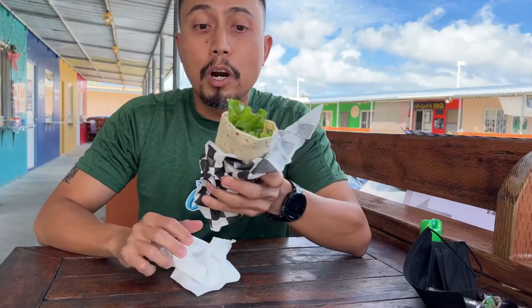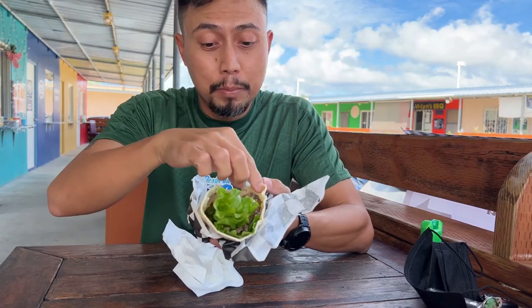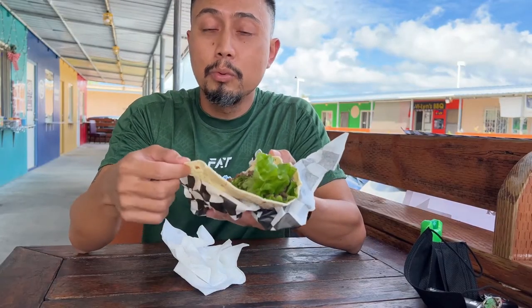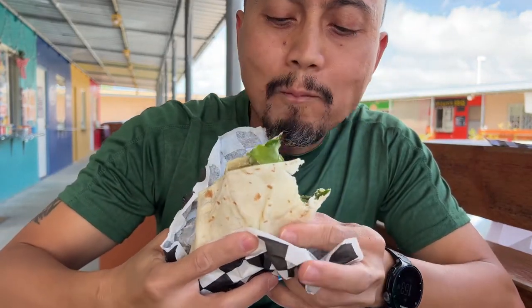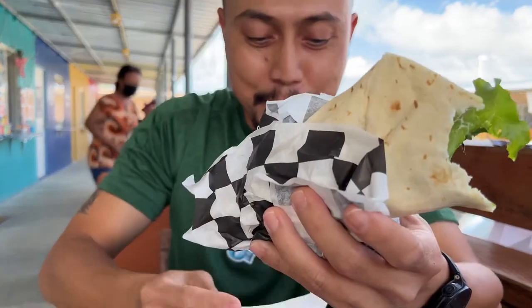So let's try their beef shawarma. For $5 — so much beef, the sauce, the lettuce — all comes together with this flour tortilla. Yes, beef shawarma. I missed it.